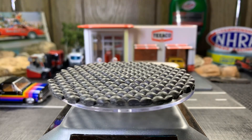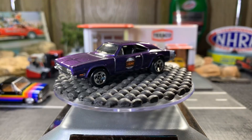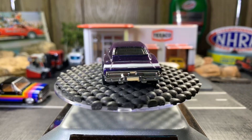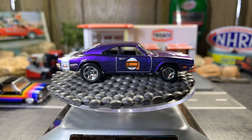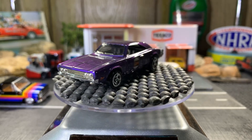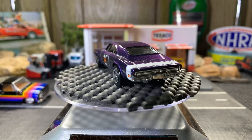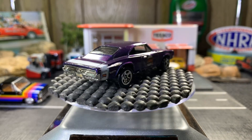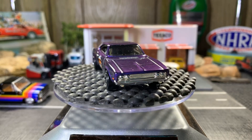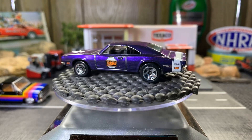Next one is a 69 Dodge Charger 500 as well. It's a really sweet casting; I really like this one a lot. There again, the big tires in the back, little ones in the front. And it says "Hemi" on the side.